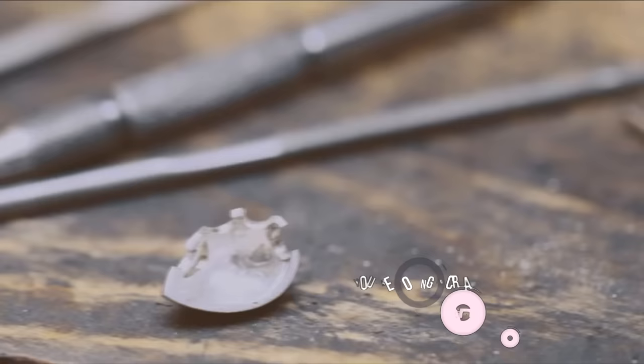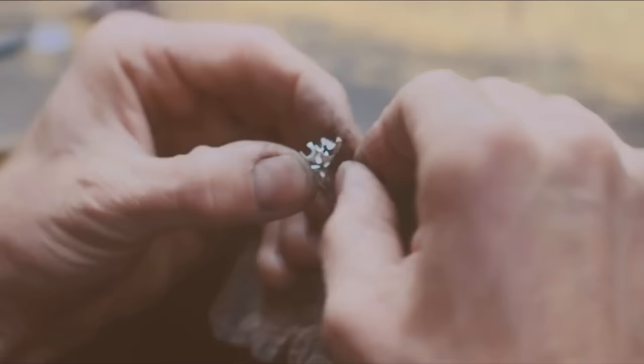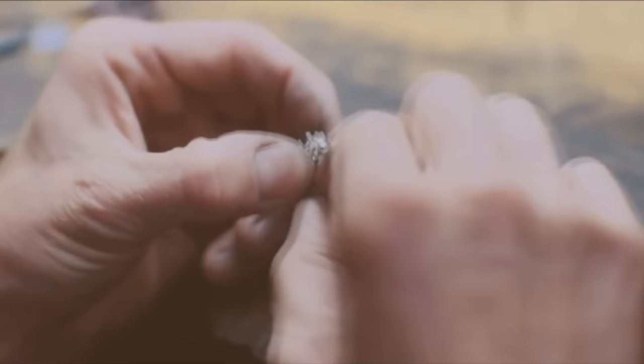Everything is done in-house at our St. Albans workshop. Whether you're looking to create a complete original piece of jewellery from scratch or would like us to remodel or repair an existing piece to create an everlasting family heirloom.